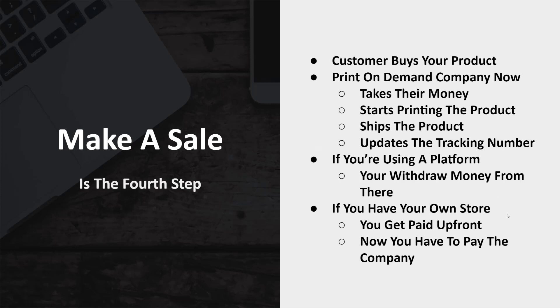The fourth step is making a sale. When the customer buys your product, the print on demand company now goes to work. They'll take the money, start printing the product, ship it, and send tracking number updates directly to the buyer. If you're using a platform, you basically just withdraw your money from the platform. If you have your own store, you get paid up front and then you pay the print on demand company for the product. This is where you actually make your money. If you're using paid ads, you have to spend less on ads than you make in order to be profitable — otherwise you'll need to tweak things to get to profitability.